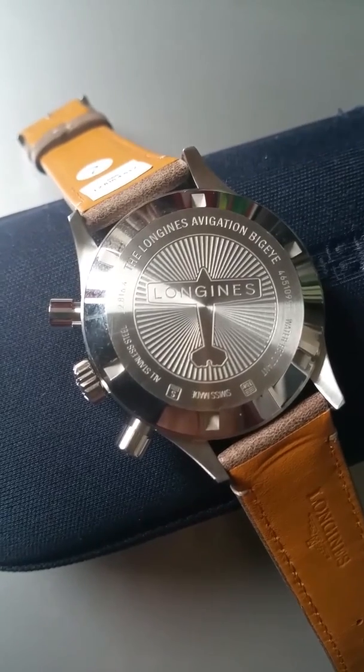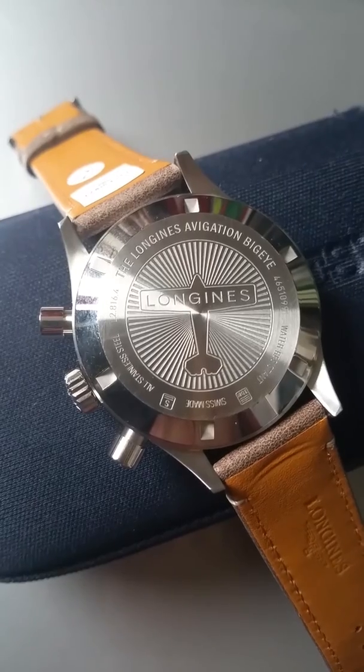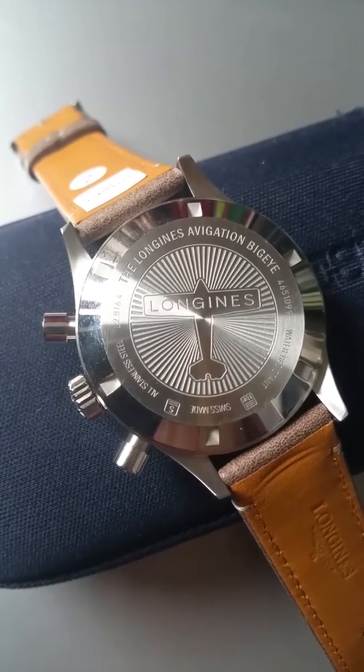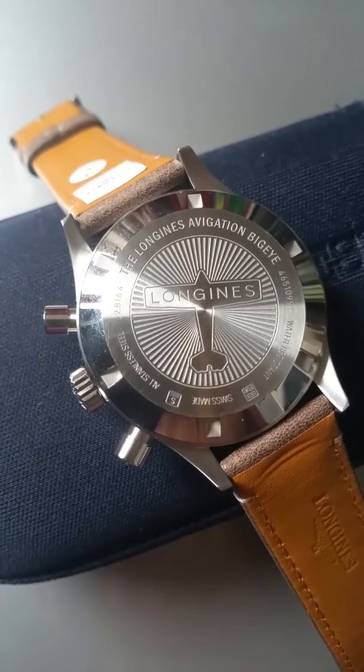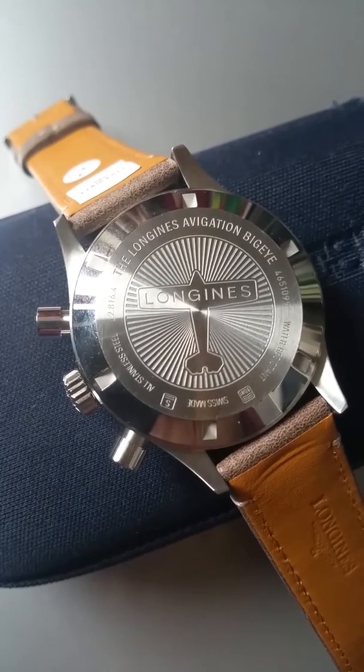Some of the greatest chronograph movements were made by Longines — the 13ZN, the 30CH. Lots of great chronographs in the past; some of those are actually fetching huge prices at auctions when they pop up. Finding nice examples is really hard nowadays.